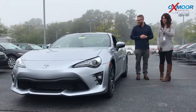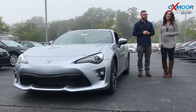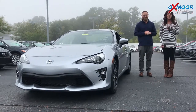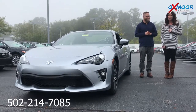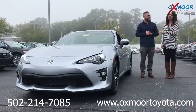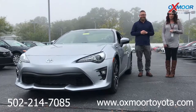I love it. I want to take it for a drive — maybe when the fog clears up. All right, you guys, if you have any questions about this vehicle, please feel free to let us know. You can always give us a call. The best phone number is 502-214-7085. You can also visit our website at oxmortoyota.com. I'll have a link to this vehicle in the comments below. Thanks so much, and we look forward to seeing you all soon. Bye!